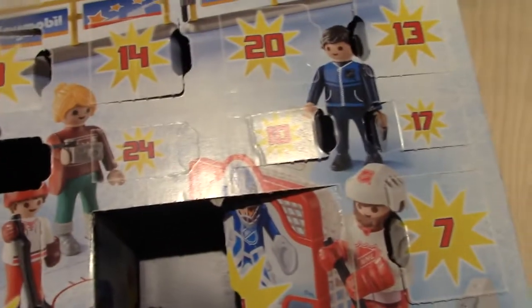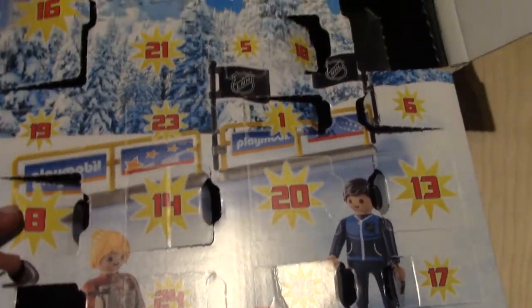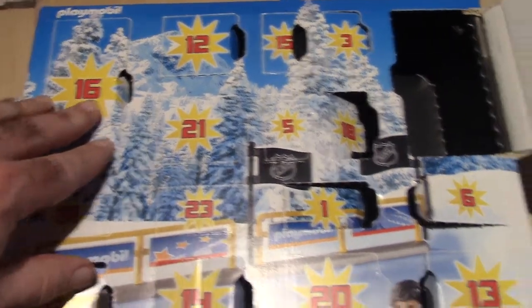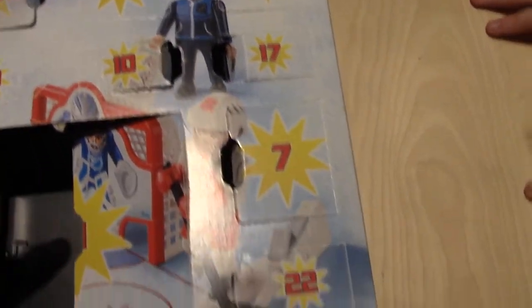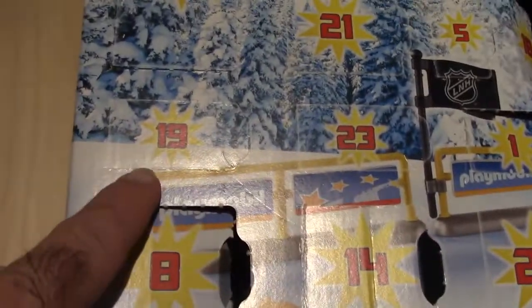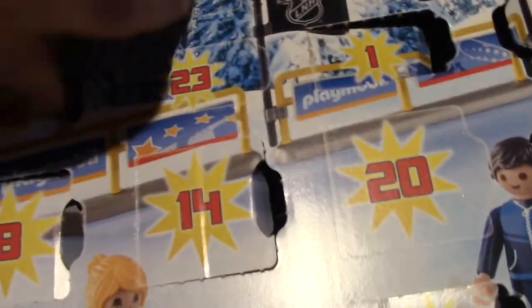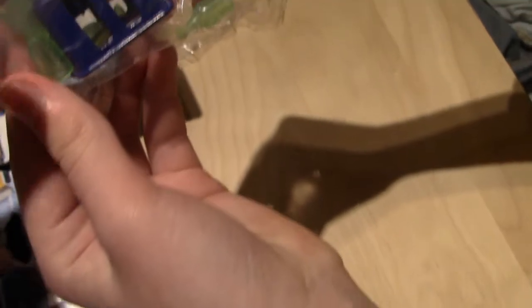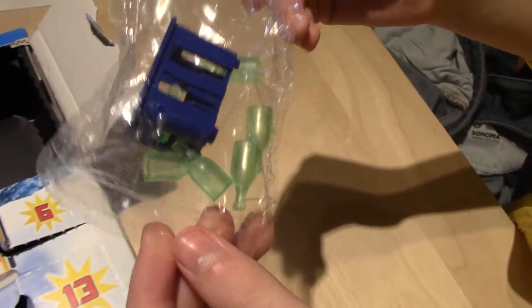Here we are with the Playmobil... that would be an advent calendar. The Playmobil Hockey — we're looking for number nineteen. I don't see number nineteen. Where do you — oh, there it is. We have to turn this somehow and then get it out. And it looks like it's a cooler. It's a cooler with water bottles. Or beer bottles.